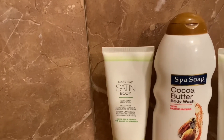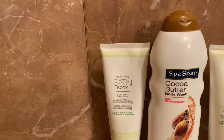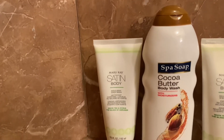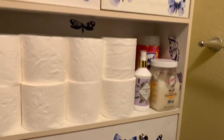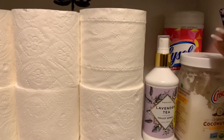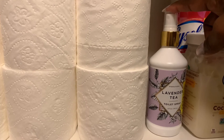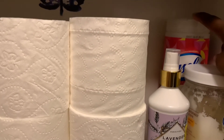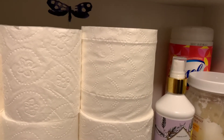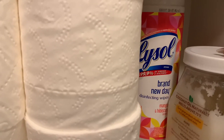Over here I have some more Mary Kay wash and scrub, and this Fossil Cocoa Butter body wash that I picked up from Dollar Tree — I don't typically use Dollar Tree body washes, but I decided to give it a try. On this shelf I keep my coconut oil, which is a staple of mine. I also have toilet spray — I keep Lysol in my bathroom because I like to wipe off my toilet seat at least three times a day. I found this Mango and Hibiscus scent at Dollar General.